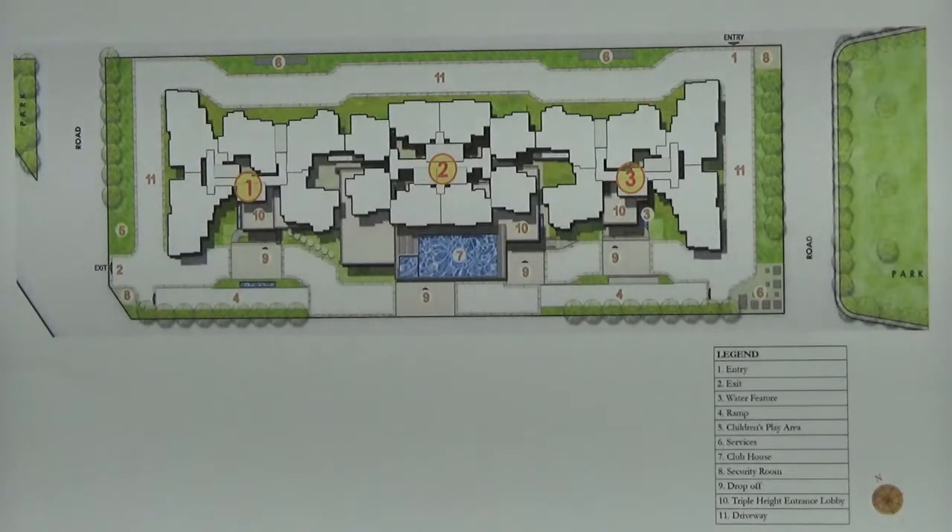In this project you have one clubhouse, and this clubhouse is located in Tower 2. The clubhouse is on the G plus 1 floor and the area of this clubhouse is 12,000 square feet.